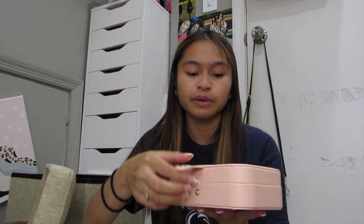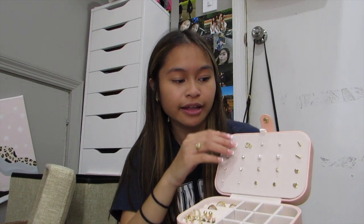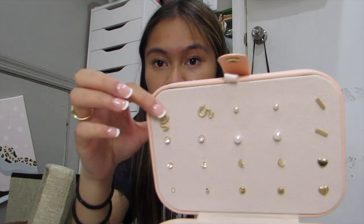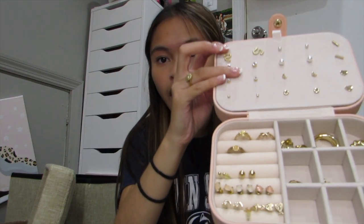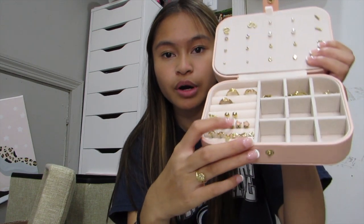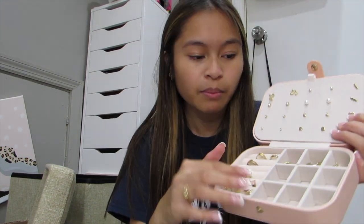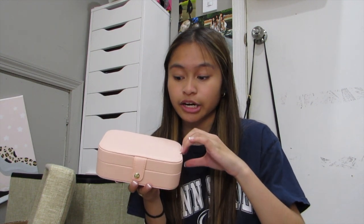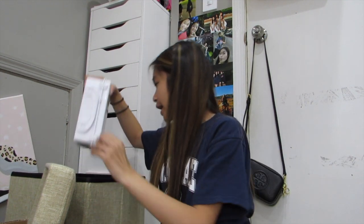The jewelry box fits all the jewelry I want to bring — it has necklaces, stud earrings, and then I put extra studs down at the bottom. There are also rings and other earrings in here. I really really like it. I usually wear the same jewelry every day anyway, but I like to switch it up. With these items I'm just bringing my essentials.